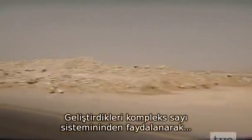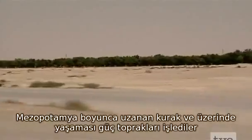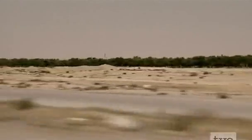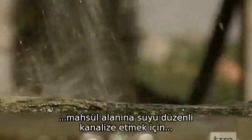Having established such a sophisticated system of numbers, they harnessed it to tame the arid and inhospitable land that ran through Mesopotamia. Babylonian engineers and surveyors found ingenious ways of accessing water and channeling it to the crops.